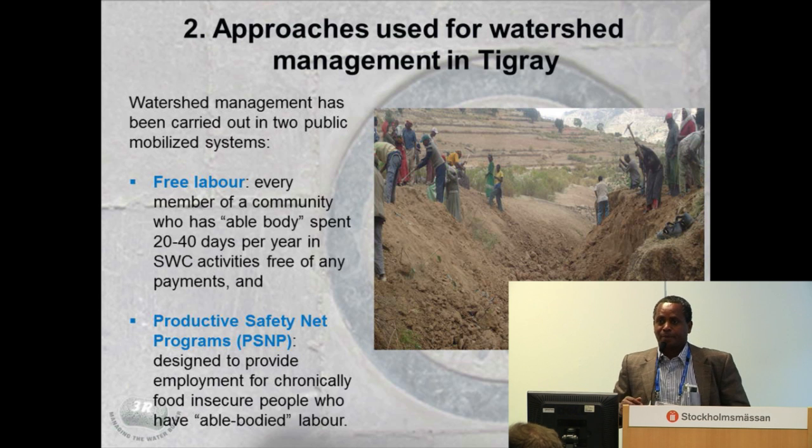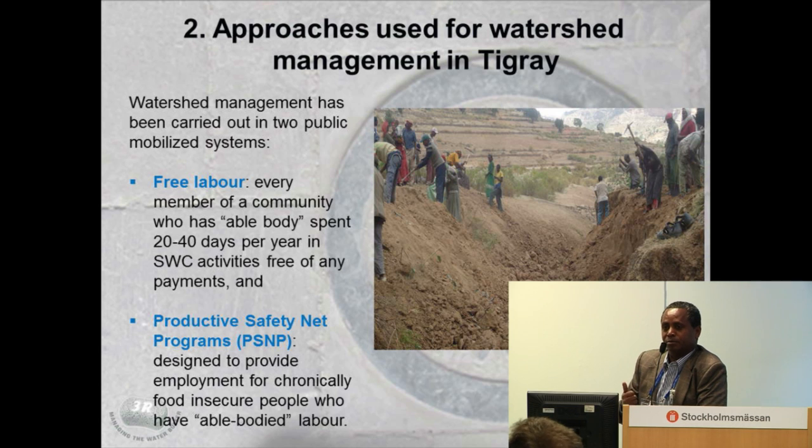A number of efforts have been done to change the situation. The approach used is twofold: one is using free labor, and the other is what you call the productive safety net. With free labor, every able person is expected to spend 20 to 40 days a year for soil and water conservation activities. The productive safety net, which used to be food aid, was changed into this approach so that everybody unable to secure their own food would be involved in these activities and receive food in return.